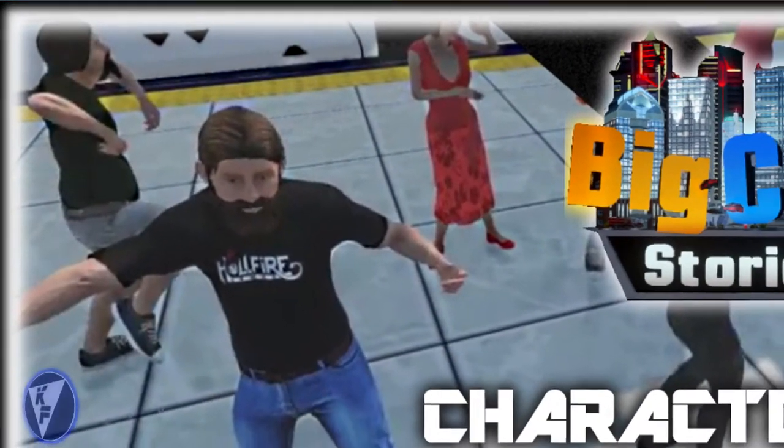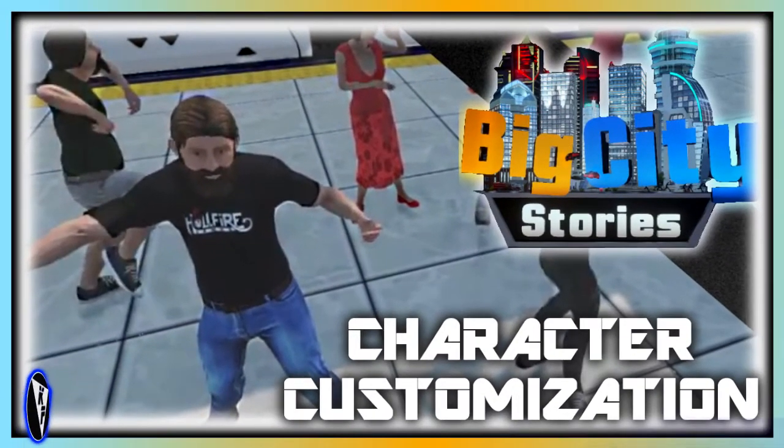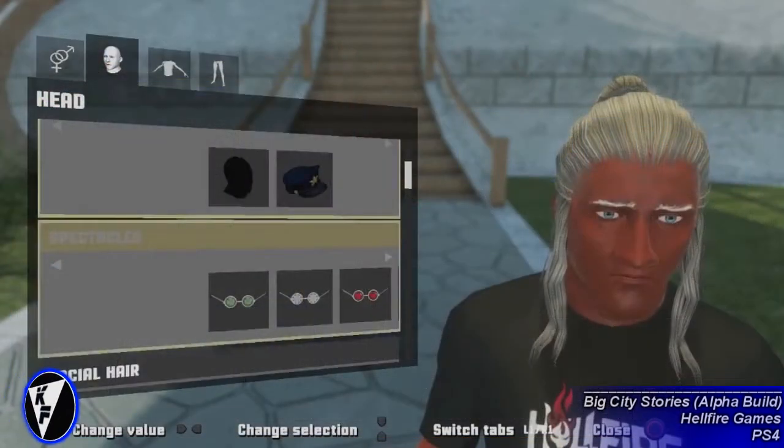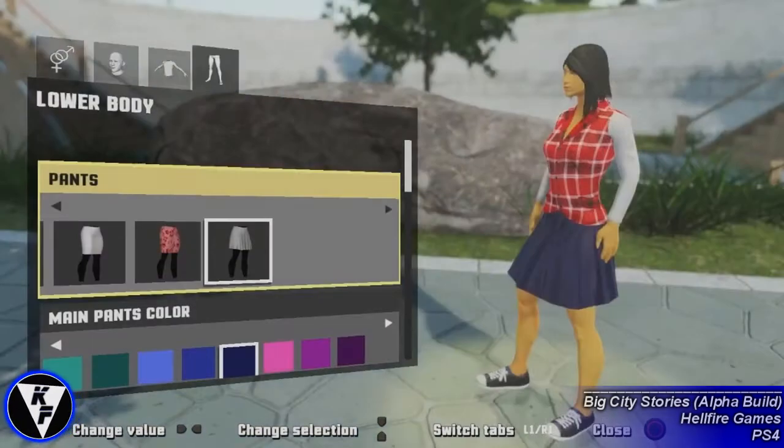What's up guys and gals, this is Captain Fahey coming at you with some news on Big City Stories. Hellfire Games has revealed how players will be able to create their own characters, and though at first the character creator seems difficult to navigate, it's actually rather easy once you know where certain options are located.